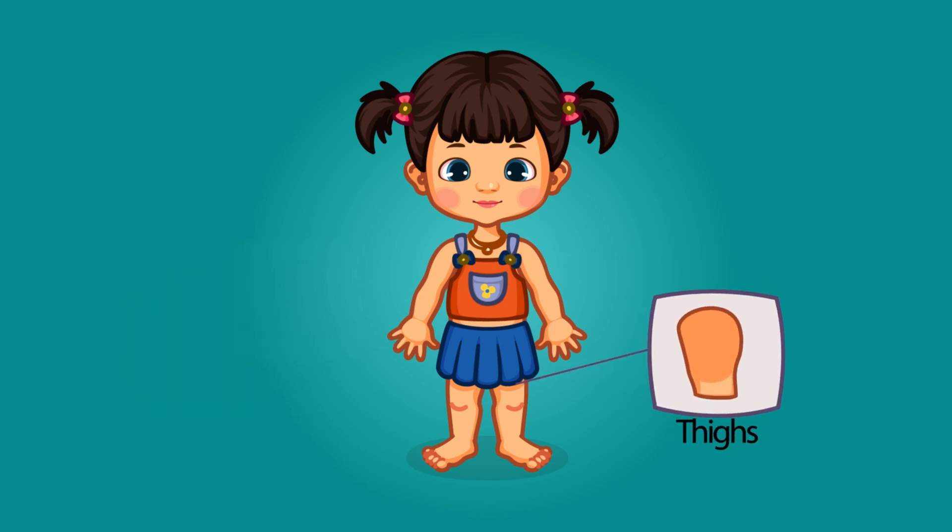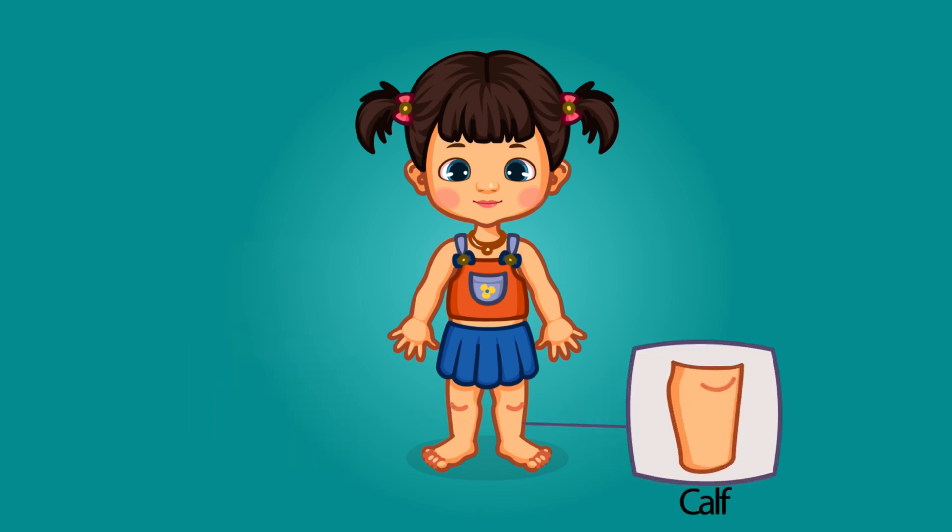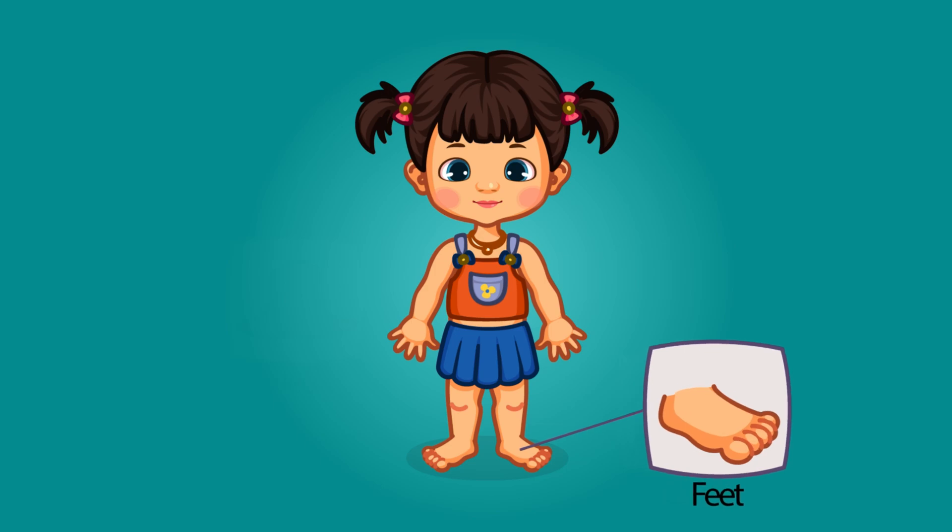These are thighs. These are knees. These are calf. These are feet.